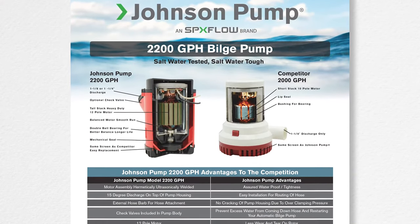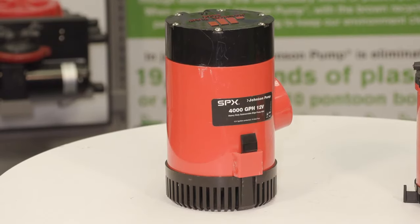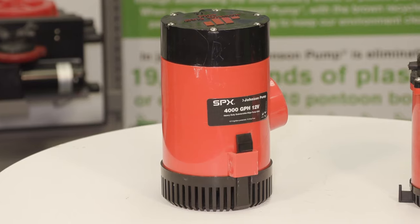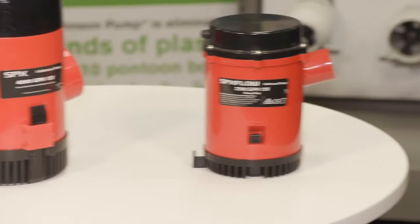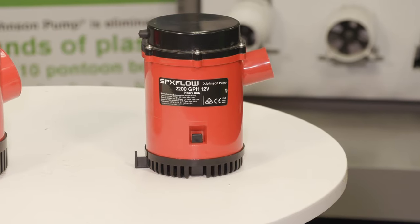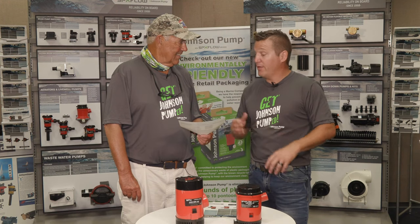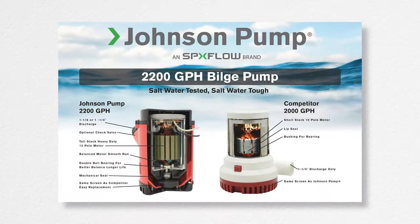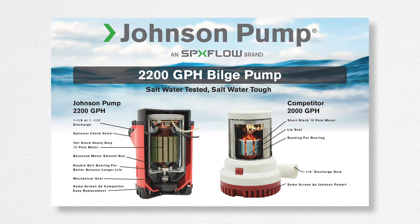Our heavy-duty bilge pump line is truly heavy-duty. The important part is these higher capacity pumps are usually used in offshore applications going out 30, 50, 60 miles, and you need something that's going to be reliable. This is the last product you would ever want to cheapen up. You can see when you look at our competition versus Johnson pump what you're getting at a very comparable or even less price — because in that category, we want people to be safe.